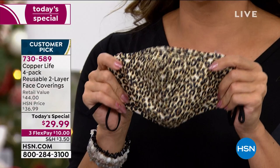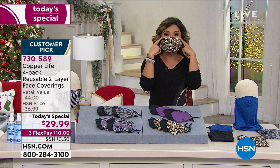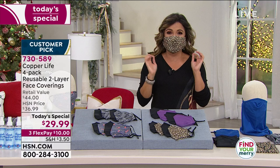You slip it on and there's complete adjustability at the ears, so whether you have a larger head or a smaller head and need it tighter, you can completely adjust that. There's a nose wire which you press in so it lays flat against your nose and face — the wire goes all the way out to the sides. Complete customization from nose all the way down under the chin, completely breathable and you've got that copper and zinc infused into the fabric.